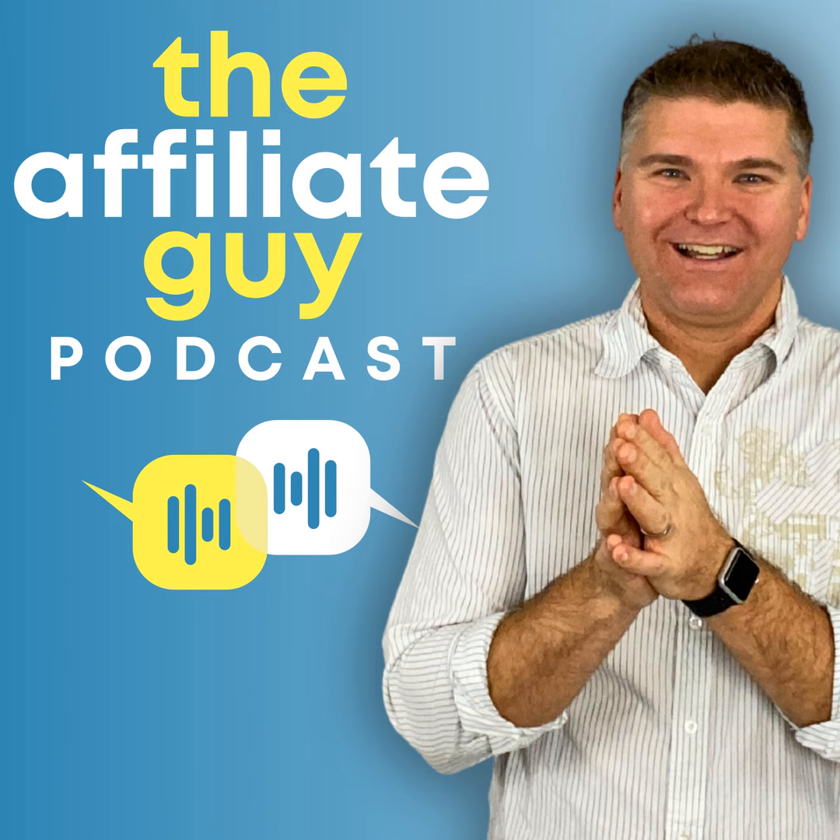Are you struggling to attract affiliates to your program? Looking for the secret sauce to make your affiliate program absolutely irresistible? Well, you're in luck. In today's episode, we dive into the art of attracting affiliates with the right commission structure. I share the strategies and techniques that will make your program stand out from the crowd, and I'll even share some creative ways to incentivize top affiliates without breaking the bank.